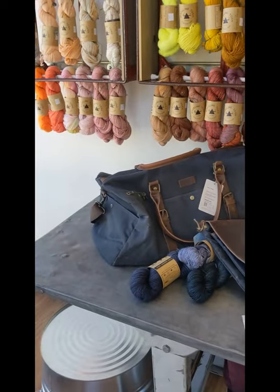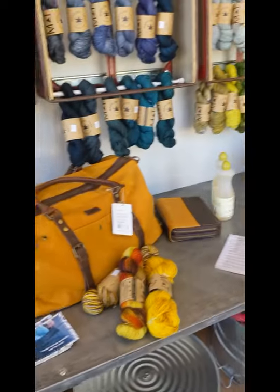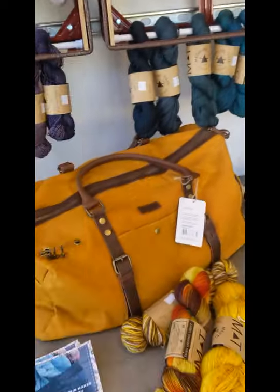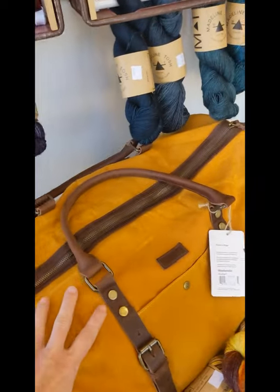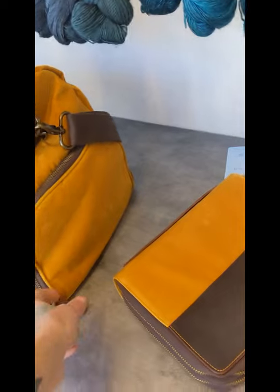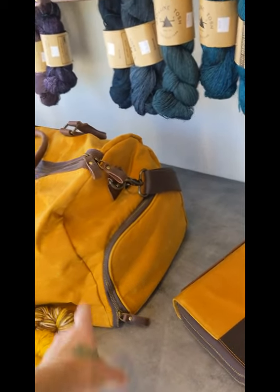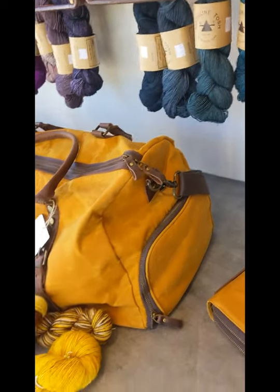On the table here below Madelinetosh are some of our new Della Q Makers bags. These are the Weekender bags, and I actually have this one right here in Mustard. These are called the Weekender because they're kind of the perfect size for a weekend trip. And one cool feature on the side of these is this little compartment — that's for your knitting, and there's a yarn feeder in there, so you can just open up the side and knit out of it.